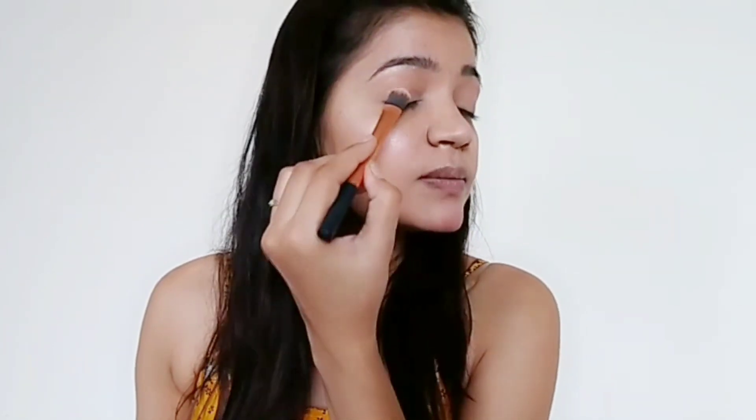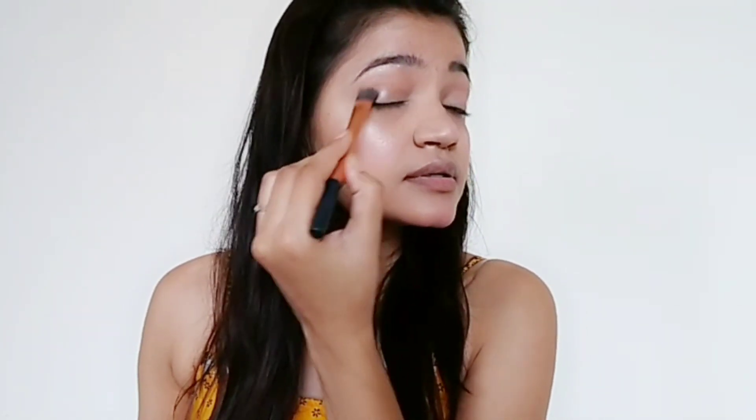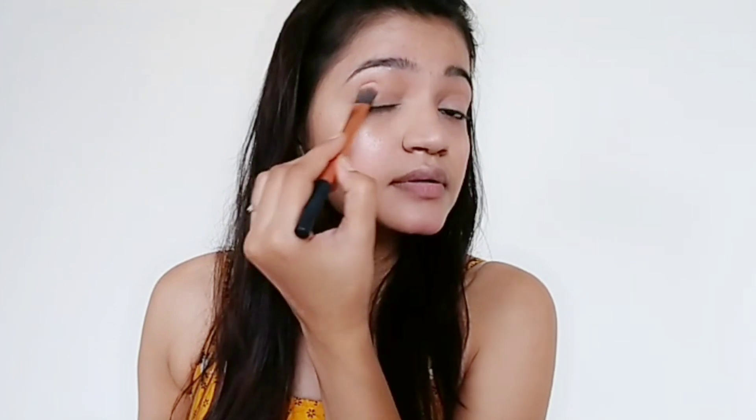I apply the highlighter on my nose and on my brow bone, and a little on the outer corner. Since I'm not applying eyeshadow today, I'm just using the highlighter to highlight the brow bone and outer corner of the eye.